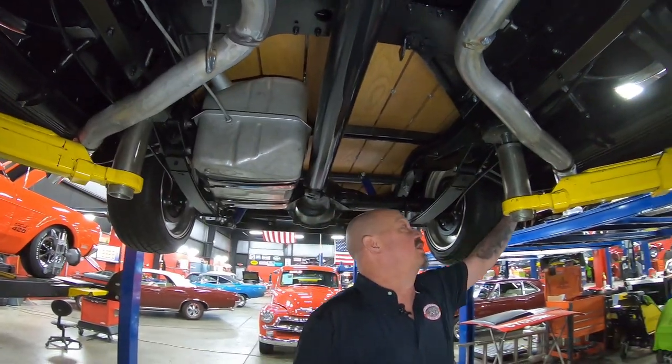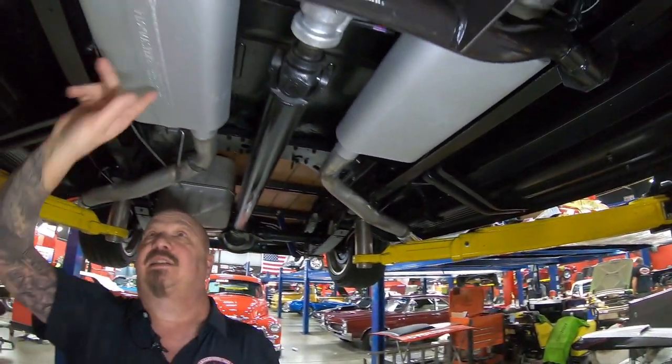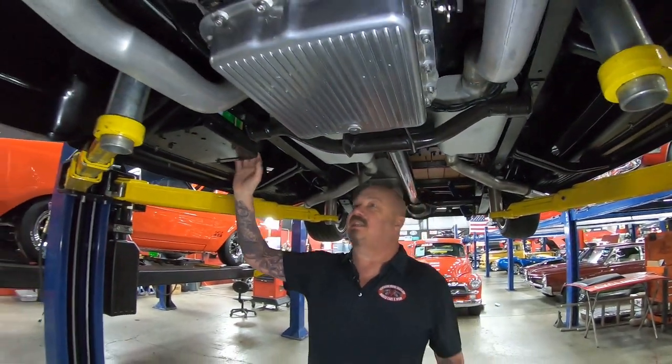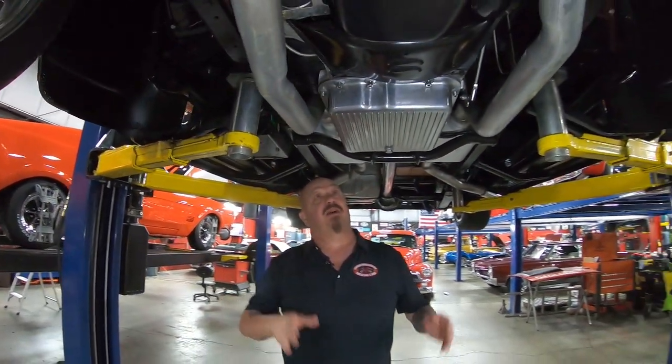The rear fenders are steel. The running boards are steel. We've got what looks like Flowmaster mufflers — yep, it says Flowmaster right there. We've got a brand new battery here, and this is the stock location for the battery. There's a door in the passenger side footwell that you open up to get to the battery.